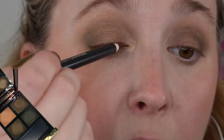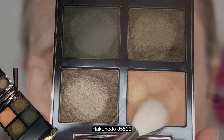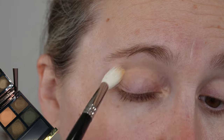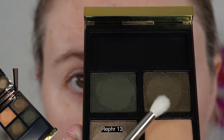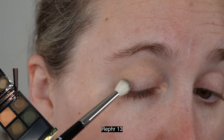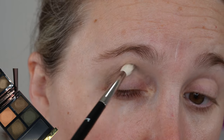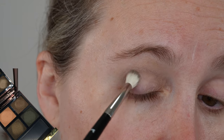That being said, with this formula I think you want to use something a little more of a firm brush, more shader style. Because it has more of that putty cream-like texture, for a blending brush I would recommend something a little denser — something you can pat on the product and then buff out. Fluffier, lighter brushes just won't have quite as much of an impact with this formula.